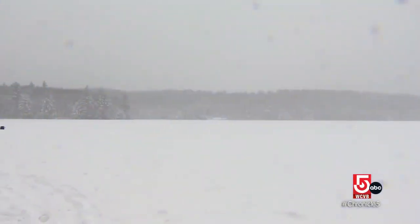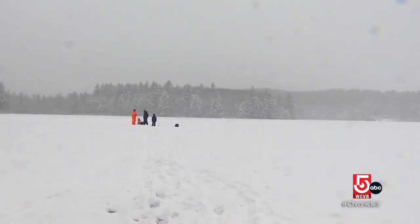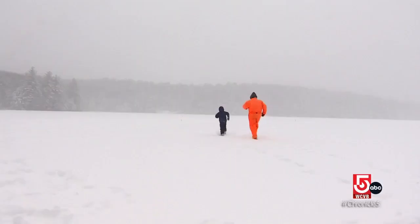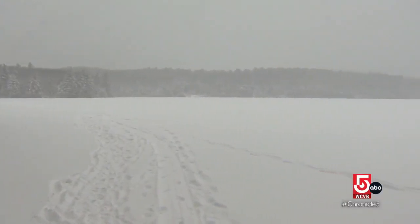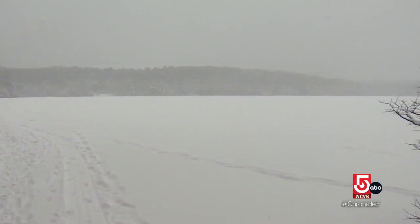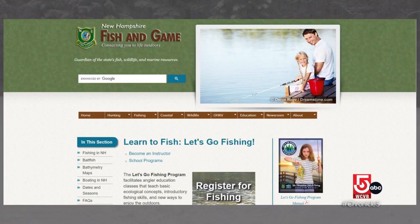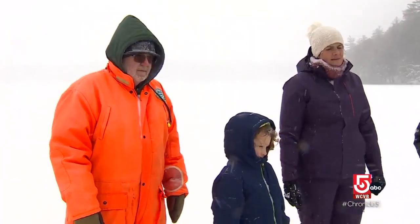We begin our deep freeze with hearty New Englanders going ice fishing in the middle of a snowstorm. The winter is some of the best time to fish. The best part about ice fishing is that there's so much access. Once the lake freezes and it's safe ice, you can walk all over the lake and pond. We're at the Grey Lag Nature Preserve in Pittsfield, New Hampshire.